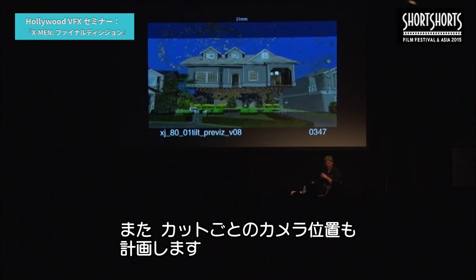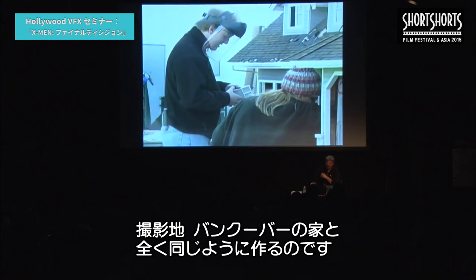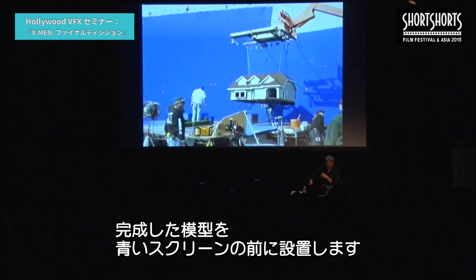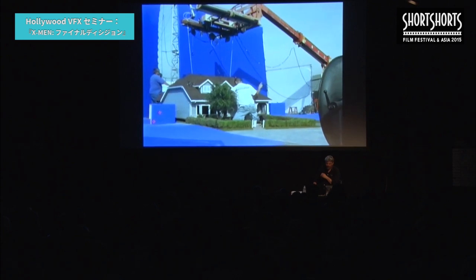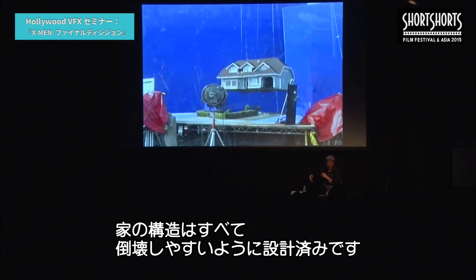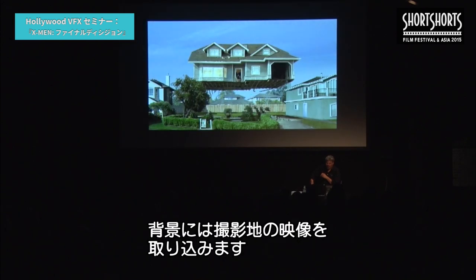The pre-vis also told us where to put the camera for each of the shots and told us how long each shot needed to be. Once we had the pre-vis, we used that for planning purposes and built a miniature house which matched the house that was in Vancouver, Canada, where they'd shot the live action. We took the miniature house outside and photographed it against a blue screen in daylight, matching the sun angle from the photography in Canada.